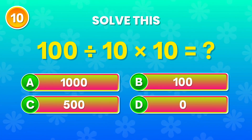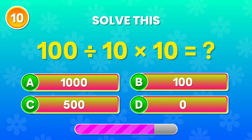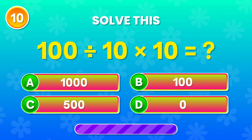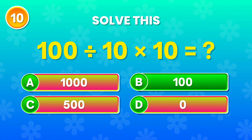100 divided by 10 times 10. What's your answer? Brilliant! The result is 100. Excellent!